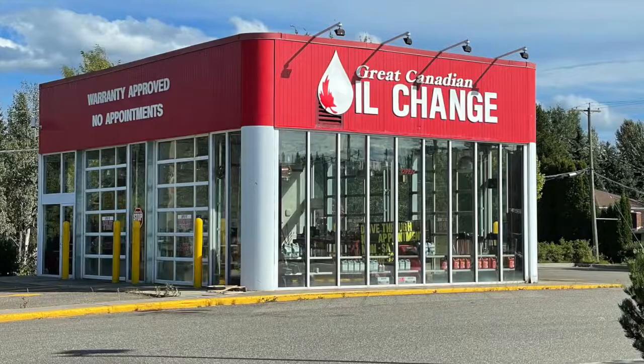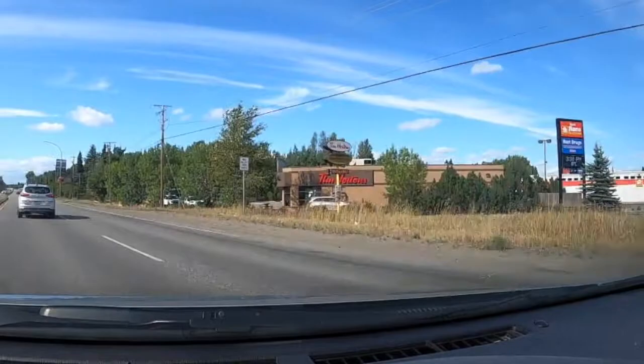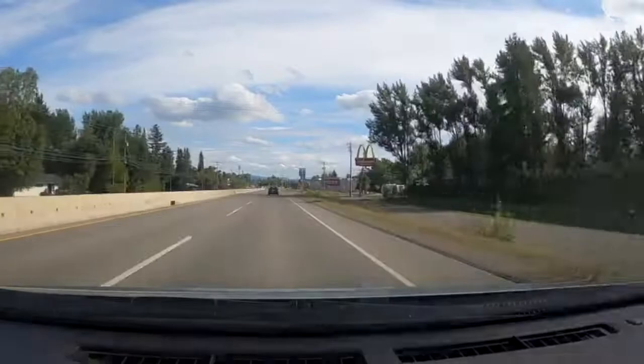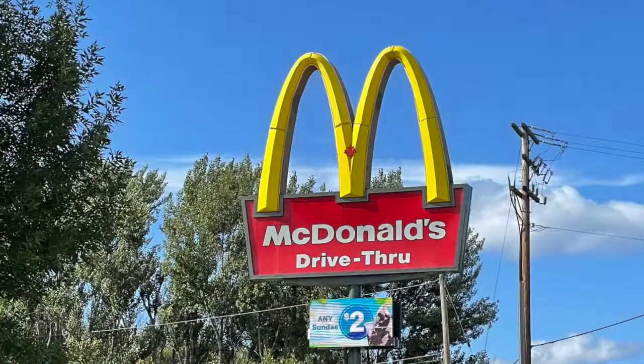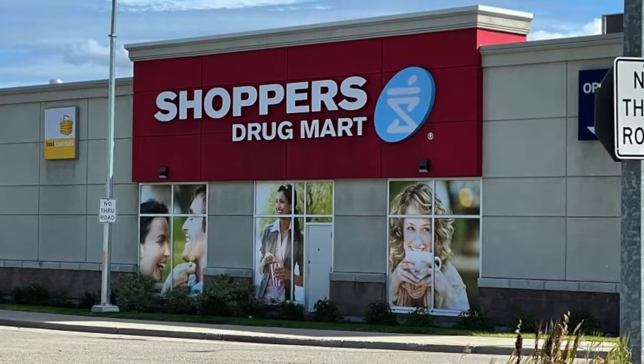If you spin yourself around in the parking lot, you'll find the Great Canadian Oil Change. Turning north onto Highway 97 again, we discovered we couldn't access the McDonald's or Shoppers Drug Mart in this direction, so we had to turn around on the highway and come back. An easier way is to turn right just past the Salted Cracker onto Medill Road. In this area you're going to find a McDonald's with a drive-through and the Shoppers Drug Mart.